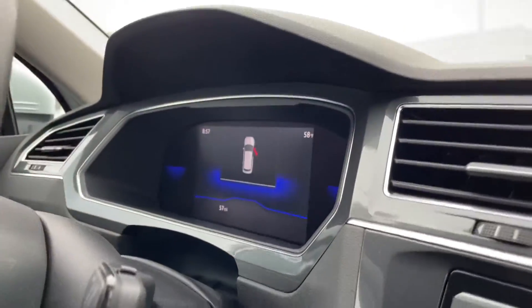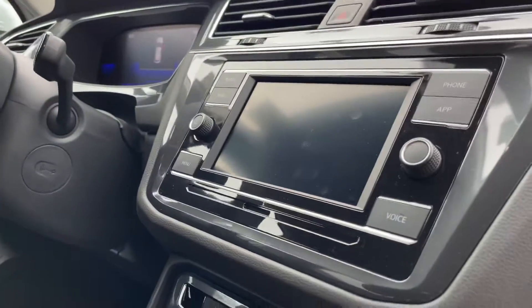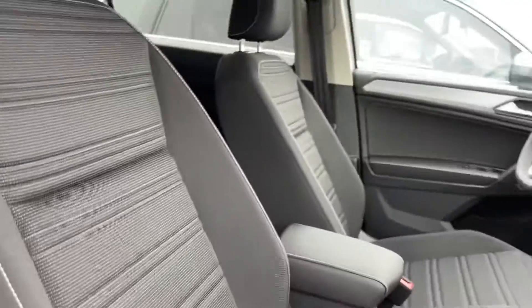Let me open it up. You get nice cloth seats, very comfortable. A digital cockpit that comes in all the Tiguans nowadays, and your infotainment center. Very comfortable, nice seats.